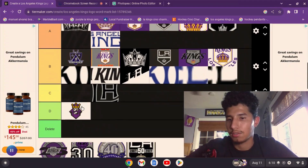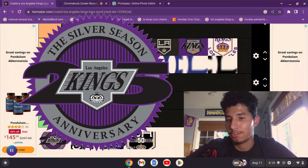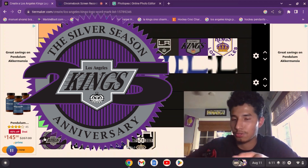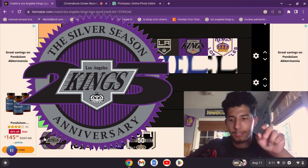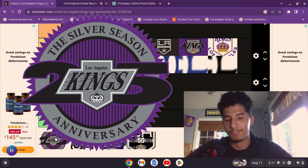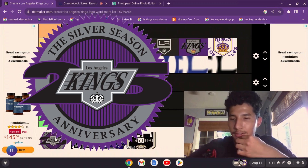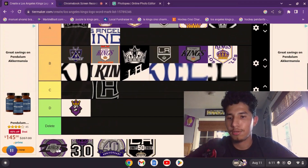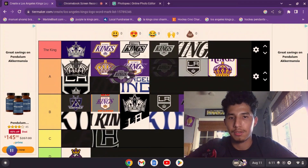Now we have the 25th anniversary logo — one of my all-time favorites. I love the black and purple. The elements of this logo kind of give it a rink feel, with lines going around it. The silver circle around it also gives me that look — it reminds me of how the Lakers have a yellow ring on the face-off circle. I've got to put this one in the King tier.